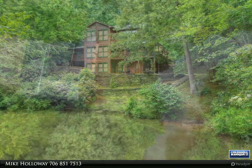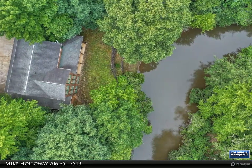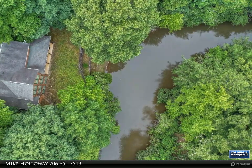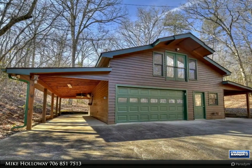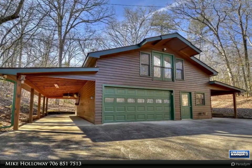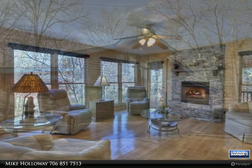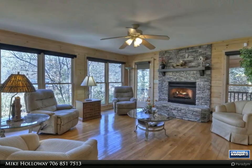This country rustic style home features three beds and four full baths in the main house, and two beds and one and a half baths in the garage apartment. Each bedroom in the main house has its own private bath. As you enter the house from the wraparound deck, you are greeted by an open, airy feel created by the full-length windows that overlook the creek below.